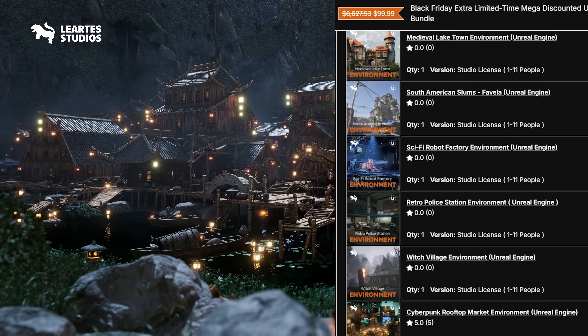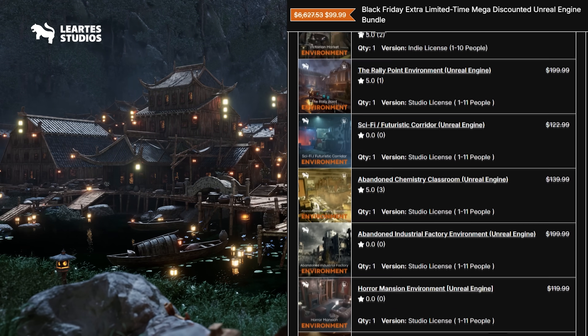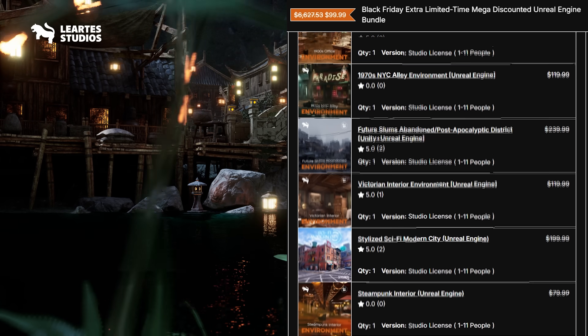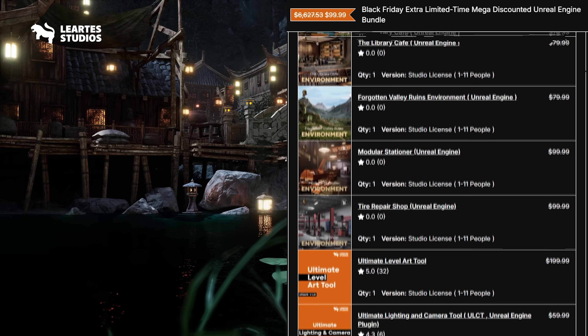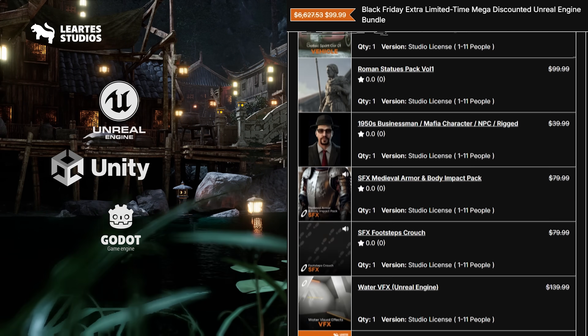You're getting more than 47 premium packs, normally worth over $6,000. And the best part is, these assets work across multiple engines. You get versions for Unreal Engine, Unity, and even Godot. So no matter what engine you use, you're covered.